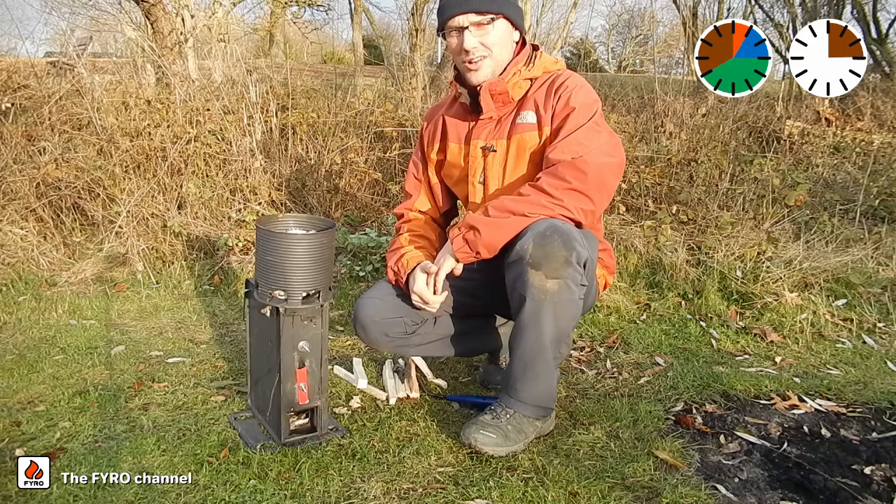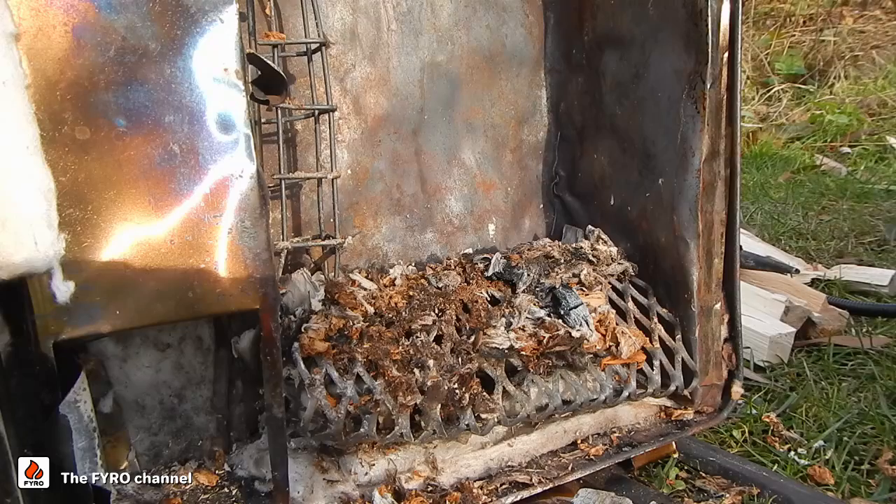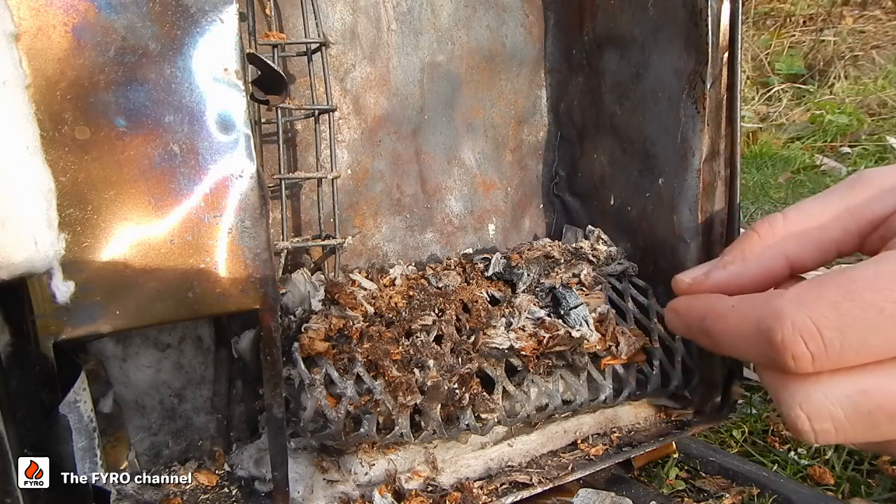Now it has burned out and we can have a look at what remained of the fire. You see only ashes and some tiny pieces of coal.